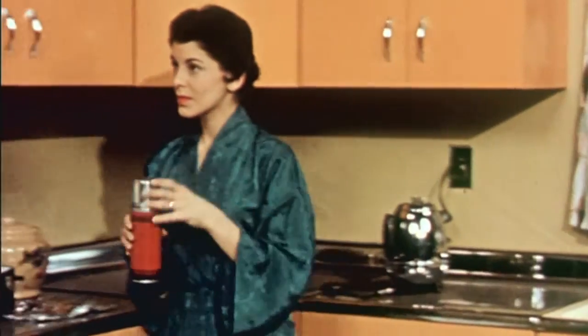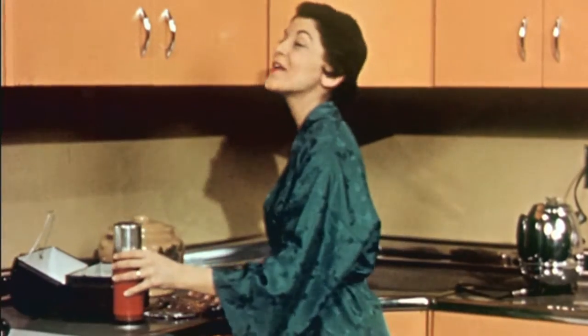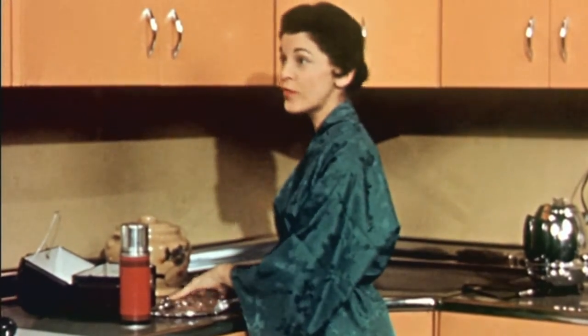Hey Judy, how about a couple of eggs this morning? Okay dear, but get a move on or you'll be late.